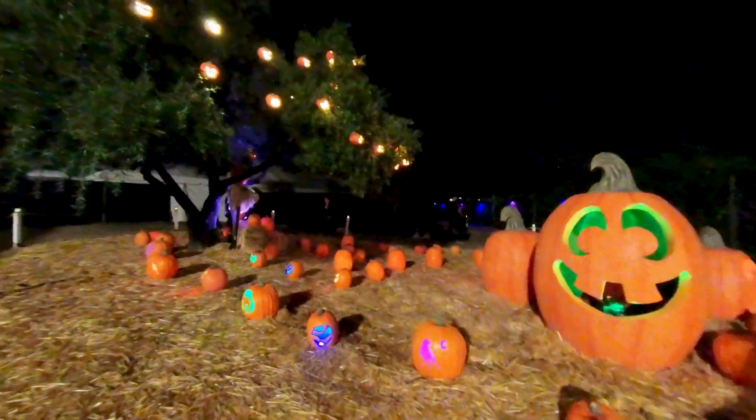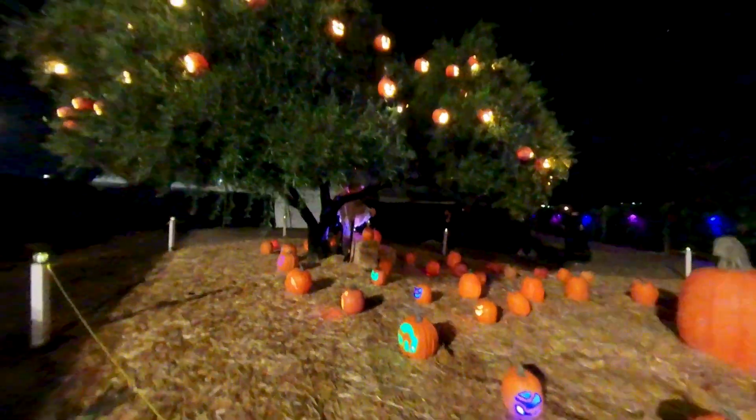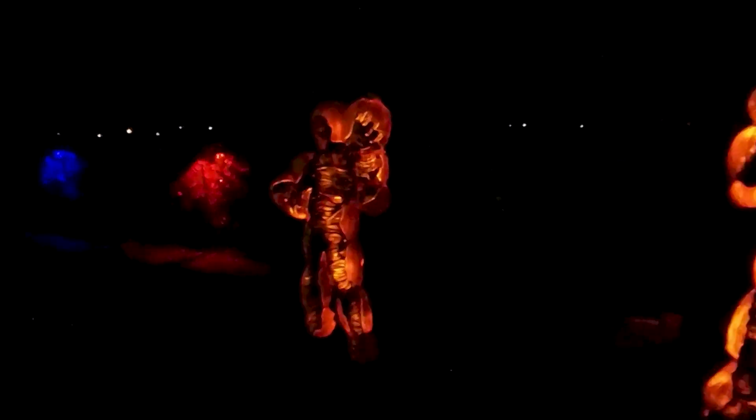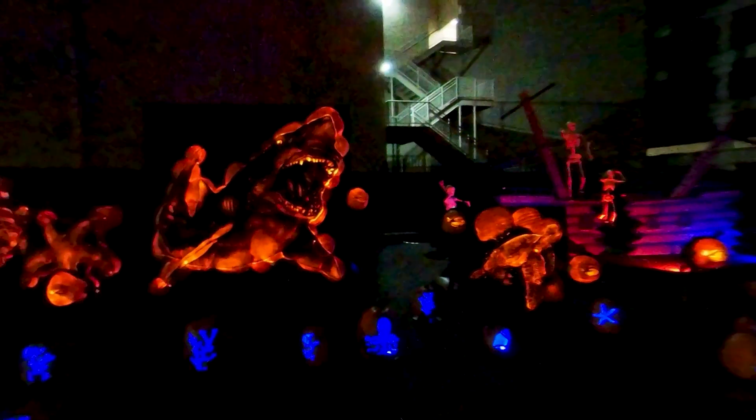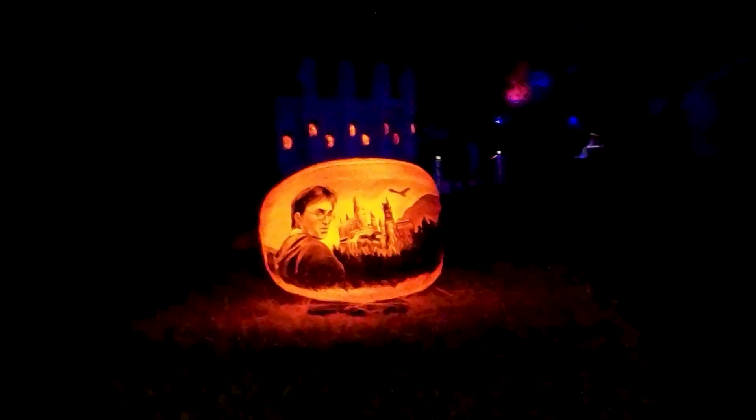This is an entertaining outdoor Halloween event where you get to see over 5,000 hand-carved pumpkins. They have an incredible variety of themes including classic monsters, Halloween characters, superheroes, dinosaurs, under the sea, Harry Potter, and a ton more.